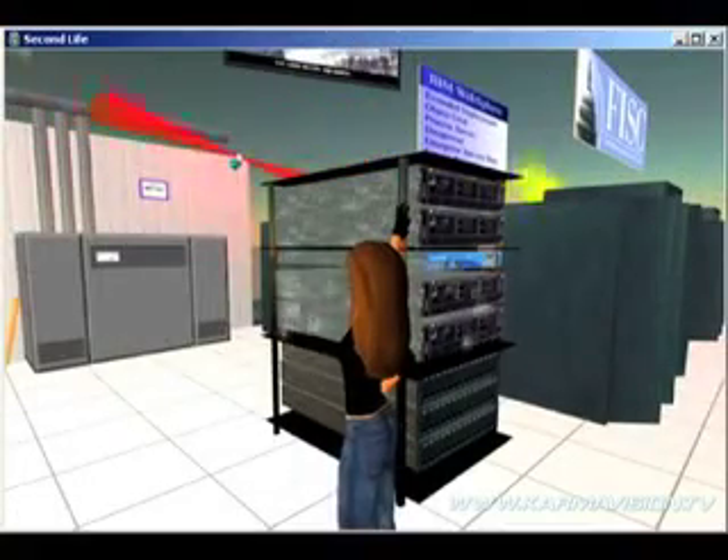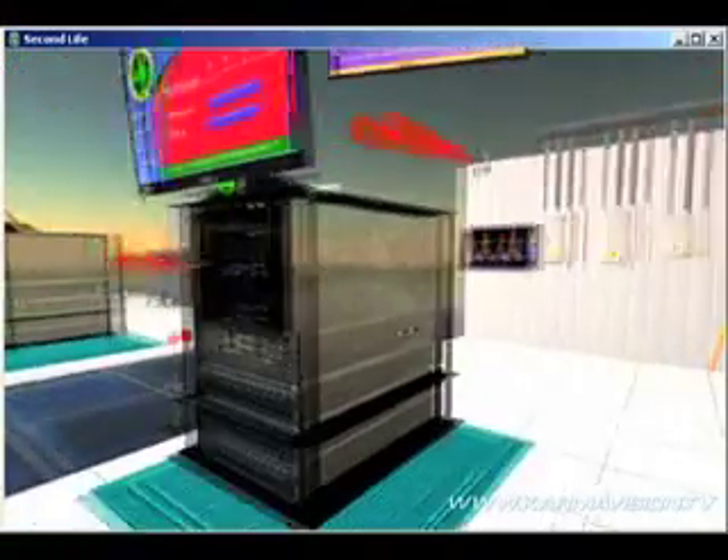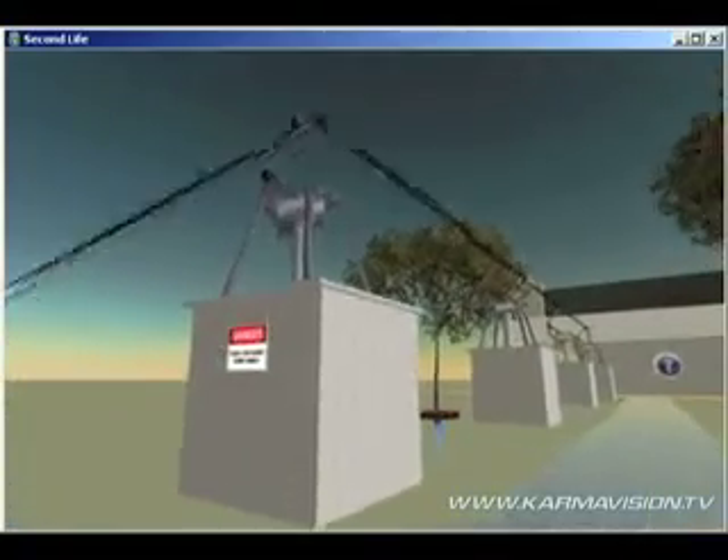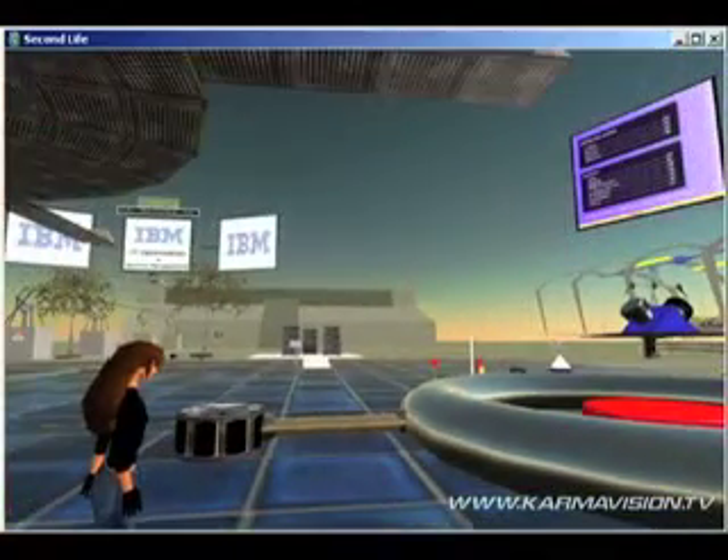Called Project Big Green, the initiative is designed to battle what IBM is calling a data center energy crisis. The problem is that many data centers have reached full capacity, meaning there's no additional power to draw.